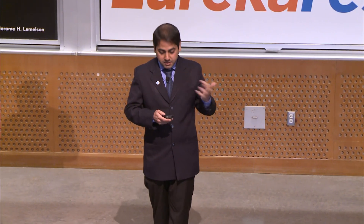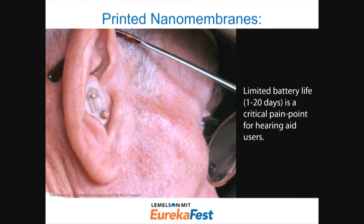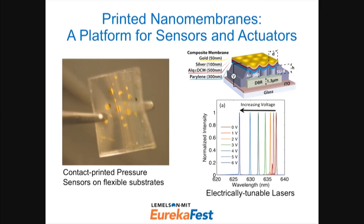We can increase the size of these membranes and print multiple on the same substrate to increase sound pressure level and get directional sound sources. Because of better sound quality and better power consumption — i.e., longer battery life — one application we're looking at is hearing aids, where even a small increase in battery life makes a big difference in quality of life. Beyond hearing aids, we've demonstrated these membranes for flexible pressure sensors over large areas, as mirrors that move by nanometers to tune laser emission frequency, and as low-voltage transducers for ultrasound in portable point-of-care diagnostics.